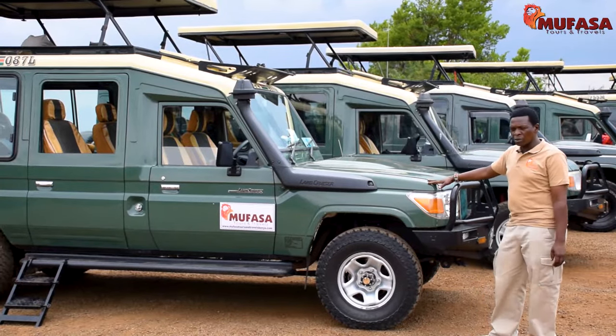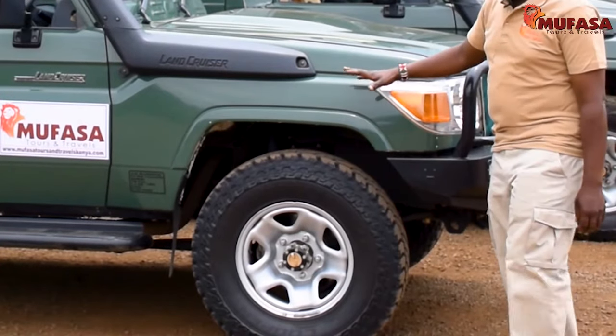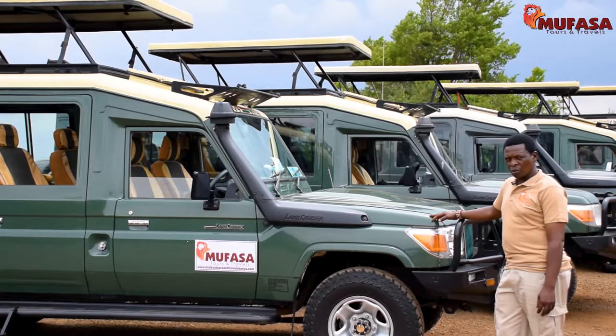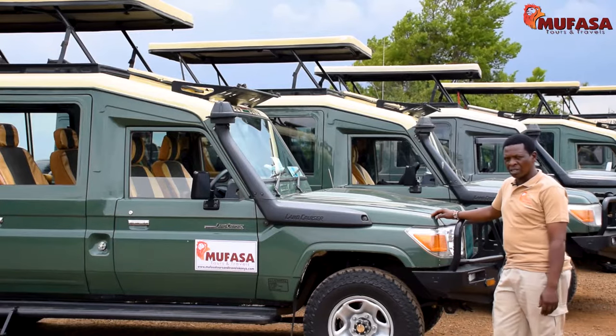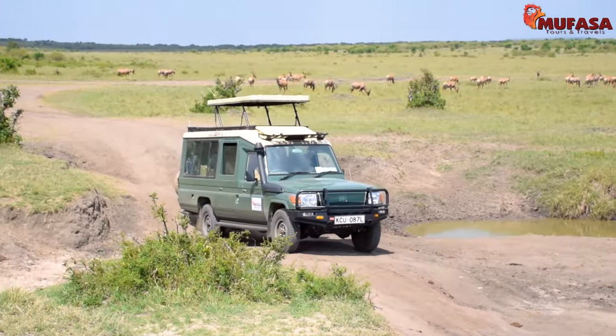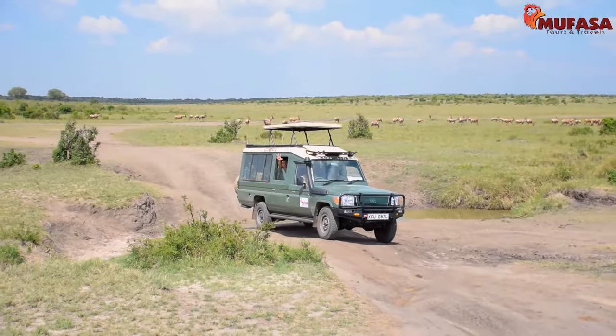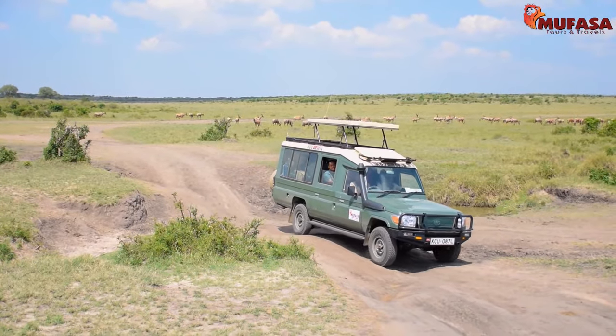These Toyota Land Cruisers are customized for safari. The suspension has also been raised so that the vehicle can handle tough roads and tough terrains on the Kenyan road or the safari. With specialised suspension systems, maximum comfort is guaranteed even on the roughest of terrains.